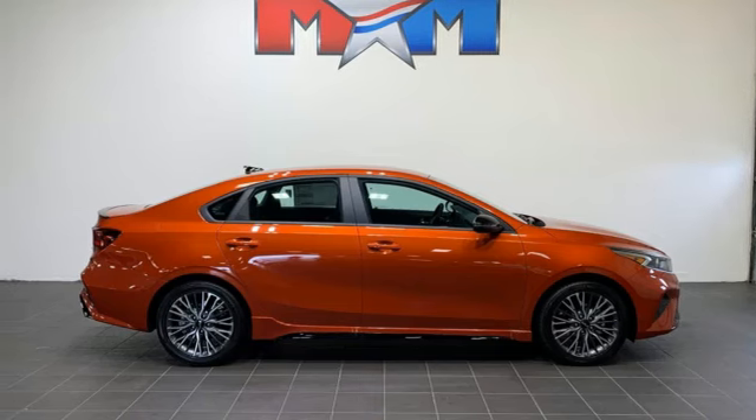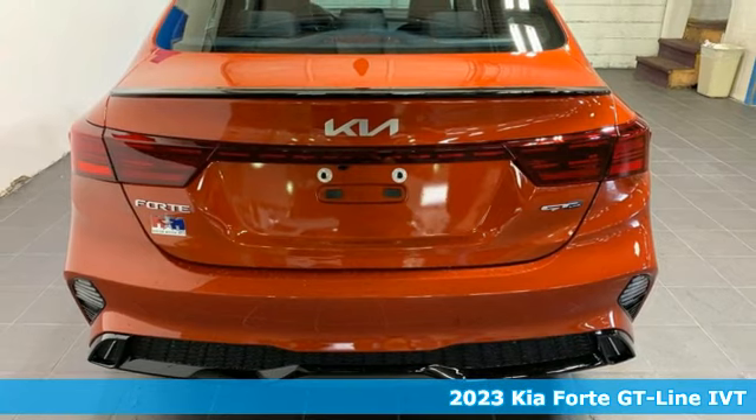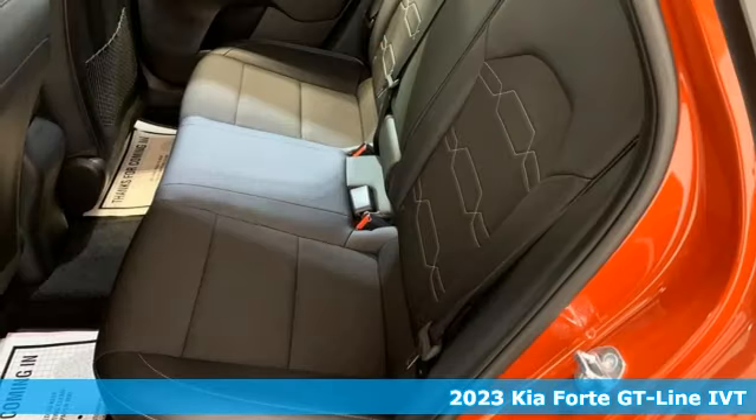It's a 2023 Kia Forte. Step into a Kia and be surprised. Plus, it offers an exciting list of features.